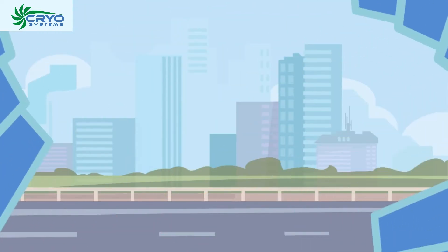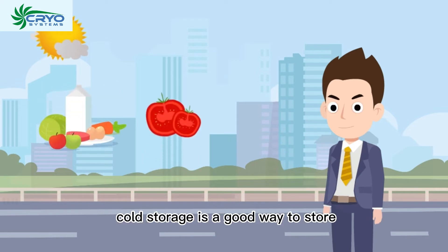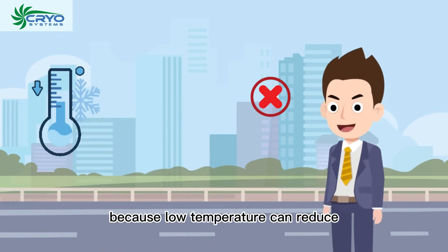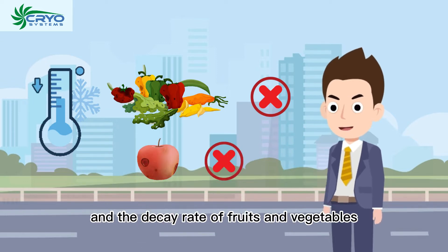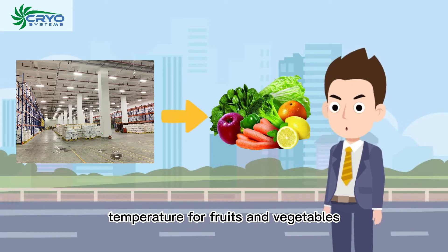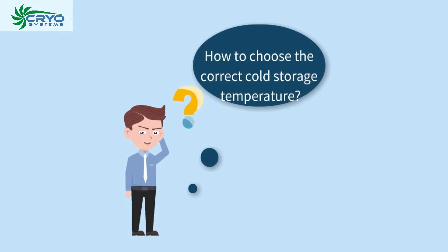With the gradual increase of temperature in summer, fruit and vegetable cold storage is a good way to store, because low temperature can reduce the occurrence of pathogenic bacteria and the decay rate of fruits and vegetables. Choosing the right storage temperature for fruits and vegetables can make them last longer.